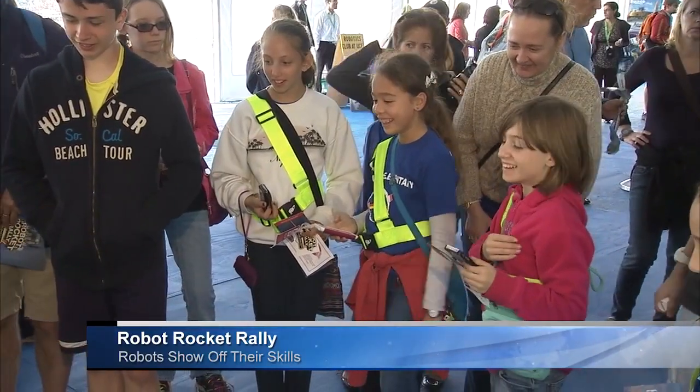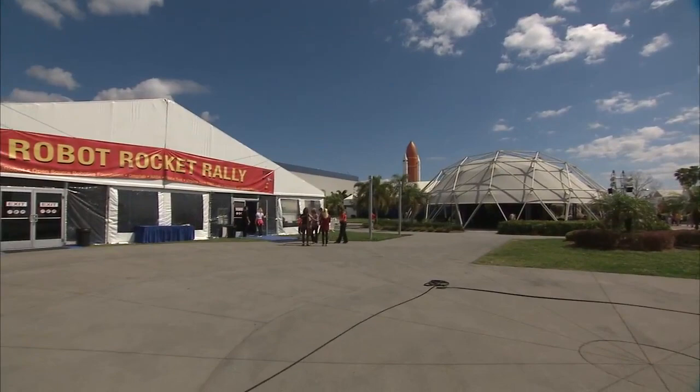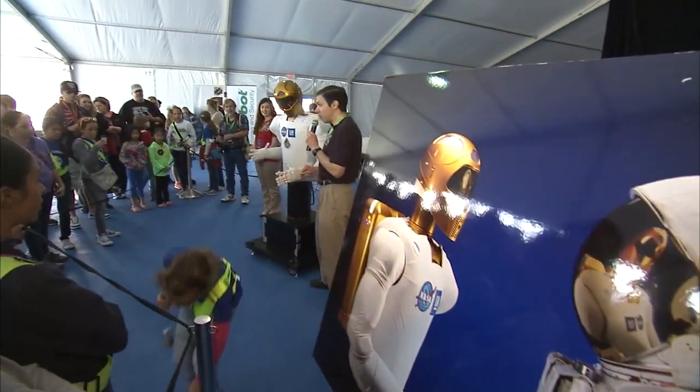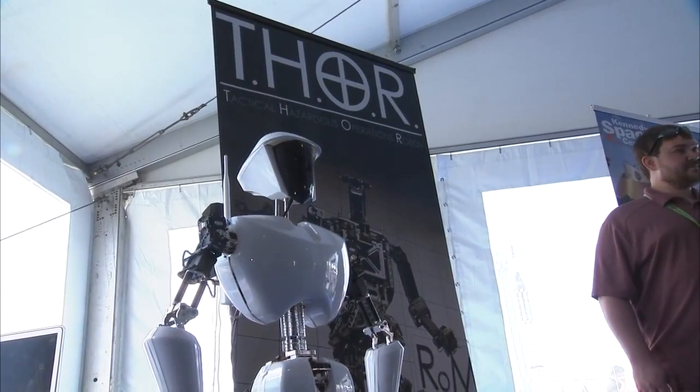Kids and adults alike came face-to-face with cutting-edge robotics at the Robot Rocket Rally. The three-day event was hosted by Florida's Kennedy Space Center Visitor Complex and pulled together new robotic technology provided by NASA, universities, high schools, and private industry.